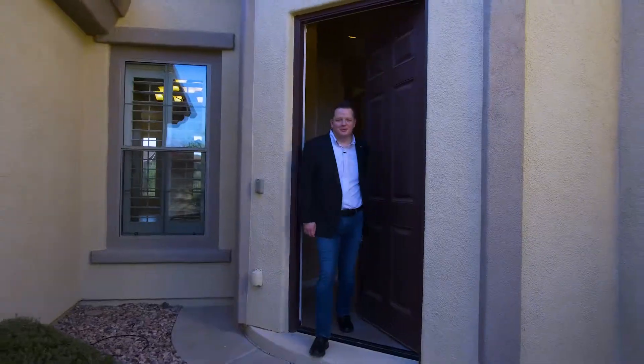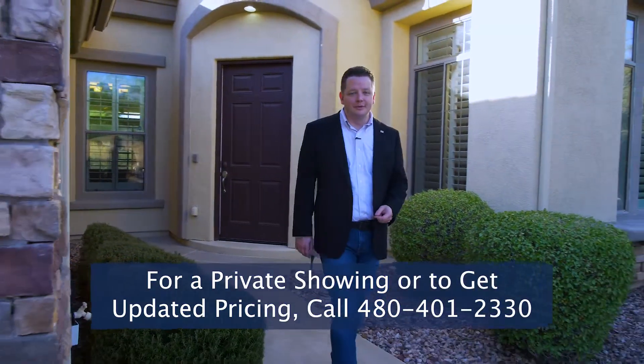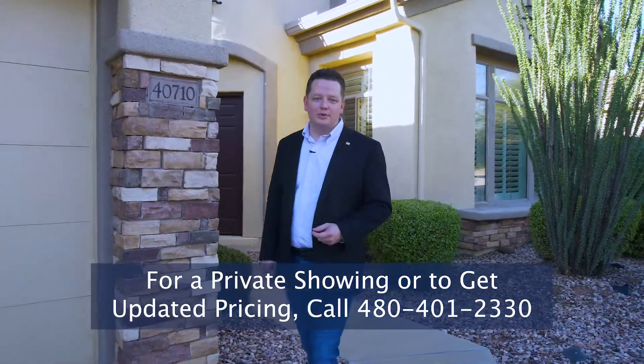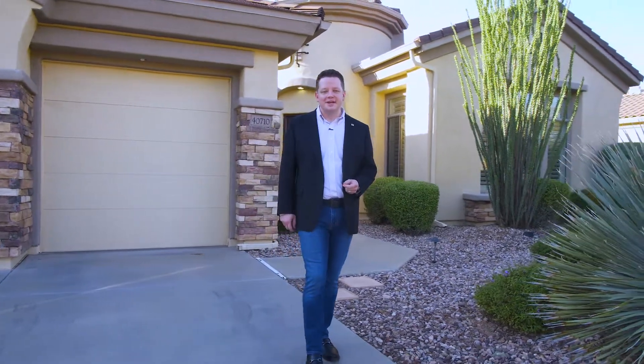Thank you so much for joining me on our tour of 40710 North Bell Meadow Trail here in Anthem Country Club. If you'd like an exclusive showing or even a property information package, please just reach out to me at 480-401-2330 — call or text, it's absolutely free, no obligation. If you're thinking of selling a home and you'd like a free market analysis, an area home sales report, or a list of things to do or not do to make the most for your home, again just reach out to me at 480-401-2330. I'm Brett Saren with the D.L. Jones Home Team at Realty Executives. Thanks so much.